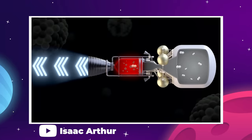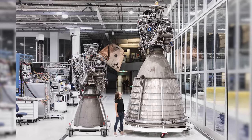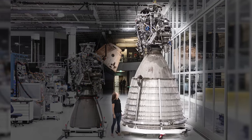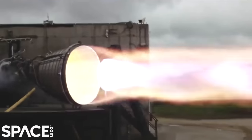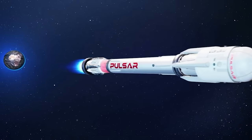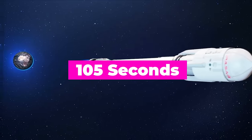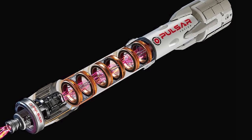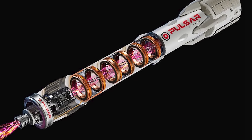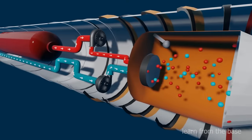The efficiency of this type of engine is enticing. ISP, or specific impulse, is a measure of the change in momentum per unit of fuel. Comparing Pulsar's DFD to the SpaceX Raptor's vacuum variant, the Raptor has an ISP of about 380 seconds, while the DFD has a proposed ISP of 10,500 seconds — much more efficient, albeit slower. The benefit is that it uses so little fuel it can afford to burn constantly, increasing acceleration time. Chemical rockets sprint; nuclear and electrical engines run a marathon.